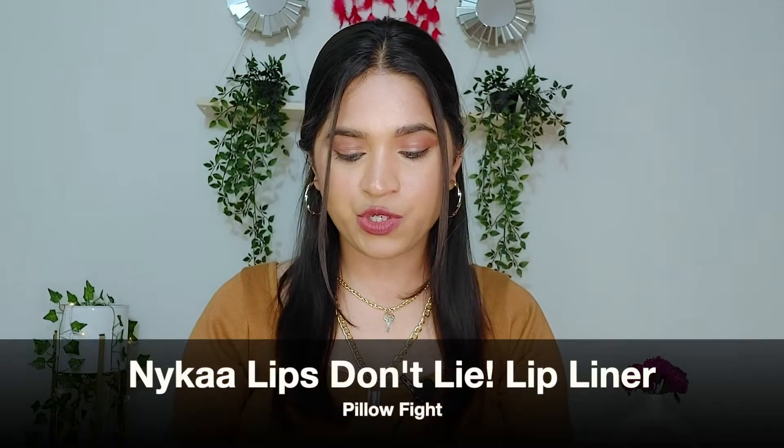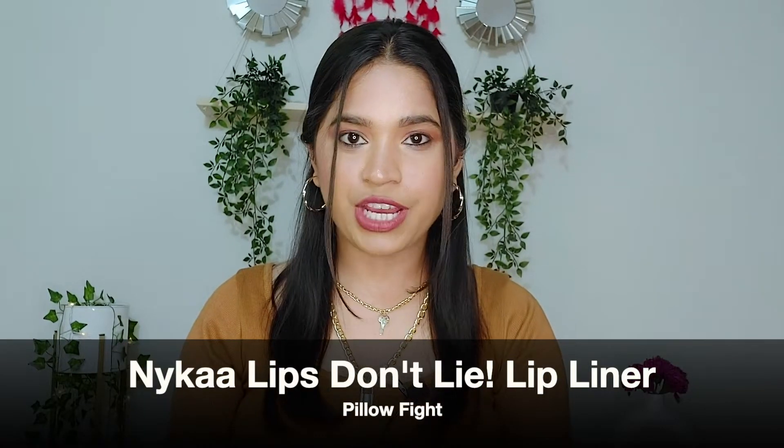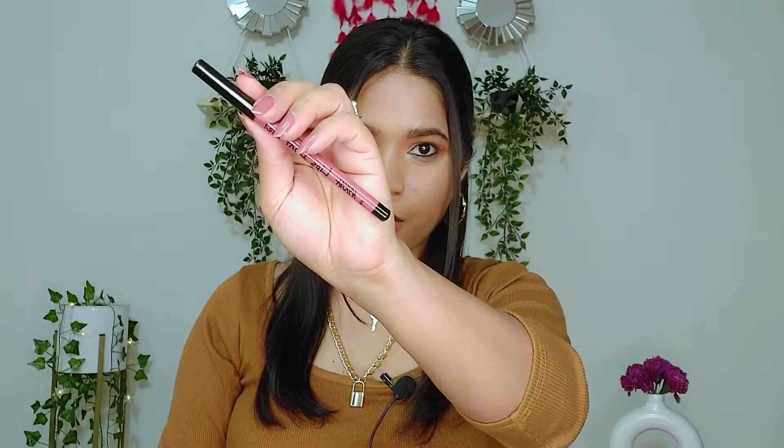First lip product is Nykaa's Lips Don't Lie Lip Liner, and this is in the shade Pillow Fight — this is how it looks. First I will show you the hand swatch. This is the shade Pillow Fight — it's a very beautiful peachy nude shade and it suits fair and fair-to-medium skin tones very well.